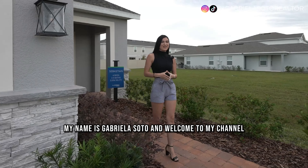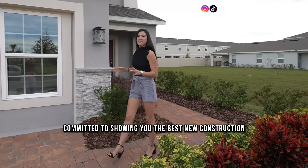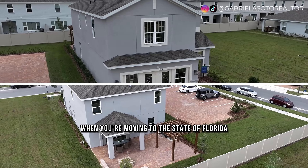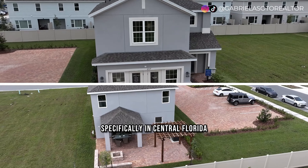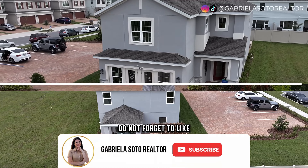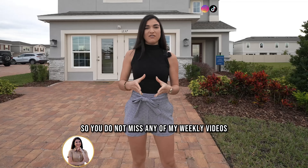My name is Gabriela Soto and welcome to my channel. Here we are committed to showing you the best new construction opportunities and the best regions to consider when moving to the state of Florida, specifically Central Florida. If this is a subject you're interested in, don't forget to like, subscribe, and hit the notification bell so you don't miss any of my weekly videos.